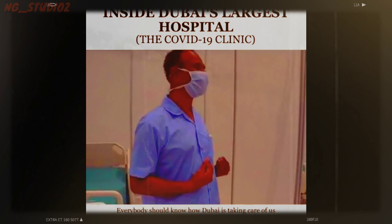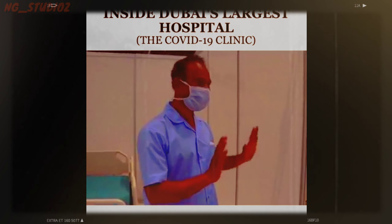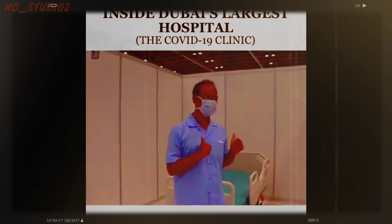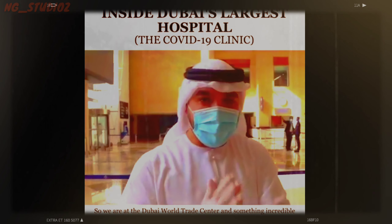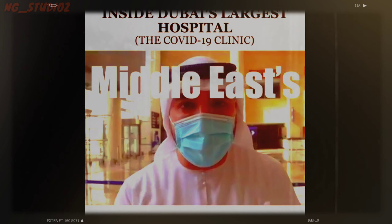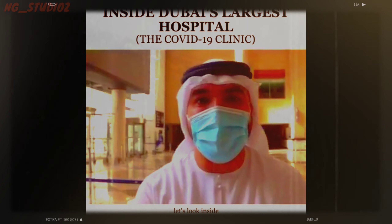A patient comments: 'Everybody should know how Dubai is carrying us. We expect they are not safe, correct 100%. We are not foreigners like locals. Dubai is Dubai.' As-salamu alaykum everyone. We are at the Dubai World Trade Center and something incredible has happened here — it has been transformed into the Middle East's largest hospital. Let's look inside.